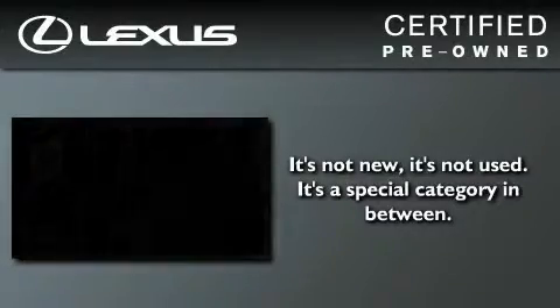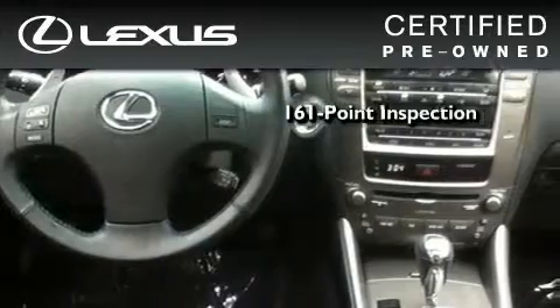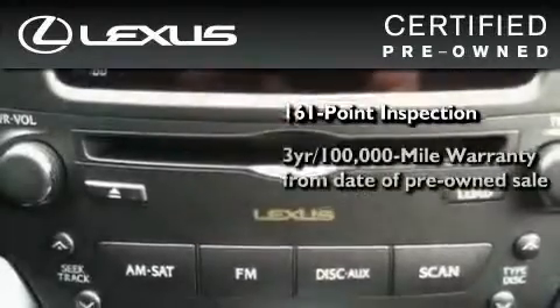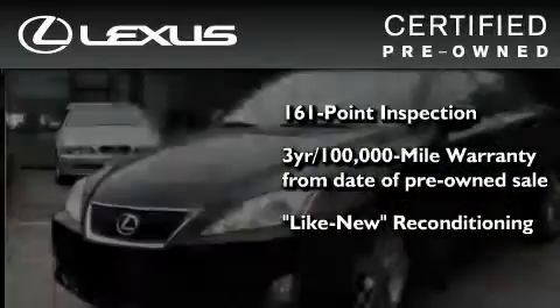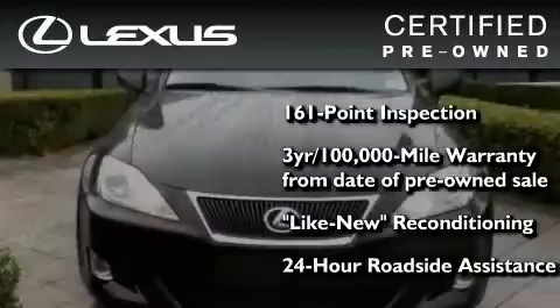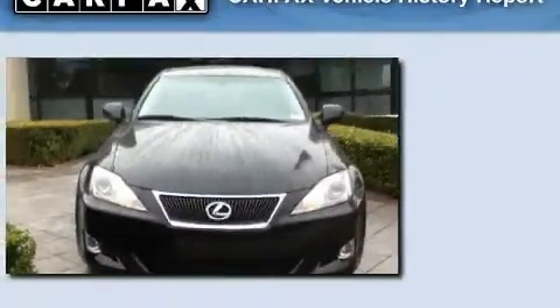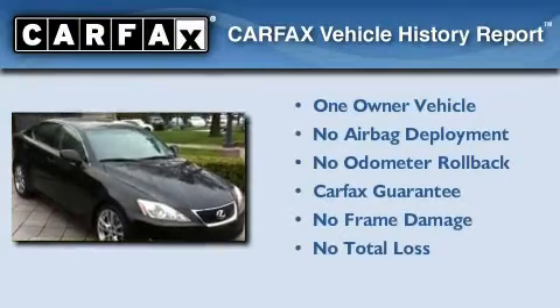You can have peace of mind while considering this certified Lexus. It's undergone a meticulous 161-point inspection, comes with a 3-year, 100,000-mile warranty, and it has been reconditioned to the level that is virtually indistinguishable from a new Lexus. It isn't new, and it isn't used. It's in a special category all its own. This Lexus has had only one owner, and it qualifies for the Carfax buyback guarantee.